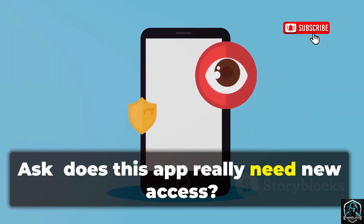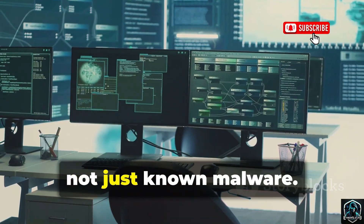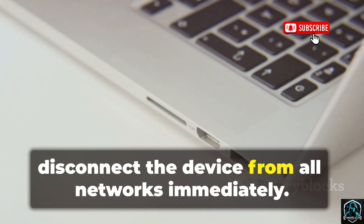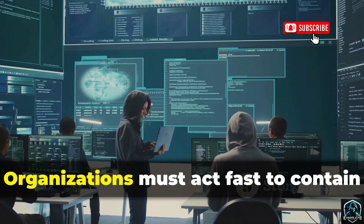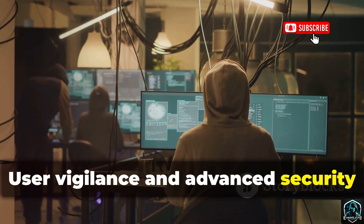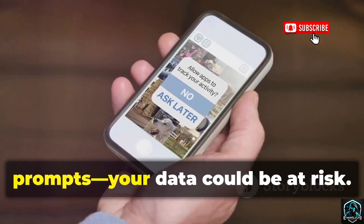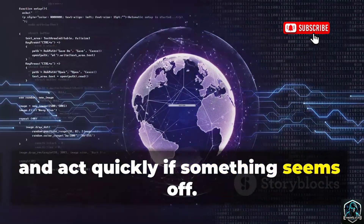Ask: does this app really need new access? Modern endpoint detection tools can spot suspicious behavior, not just known malware. If you suspect infection, disconnect the device from all networks immediately. Perform a forensic analysis to assess the breach and identify the variant. Organizations must act fast to contain and remediate SpyNote infections. User vigilance and advanced security tools are both essential. Don't ignore unusual permission prompts — your data could be at risk. Stay alert and act quickly if something seems off.